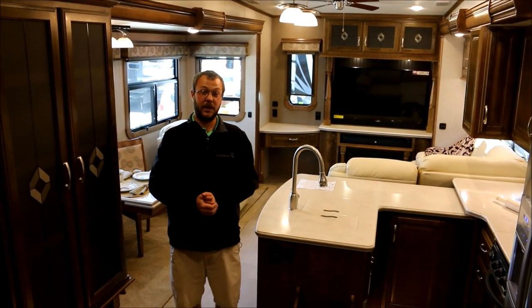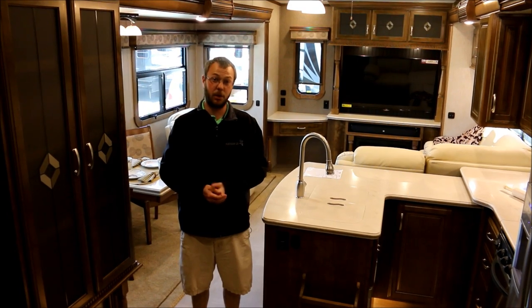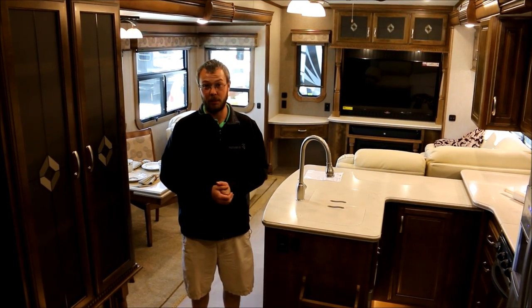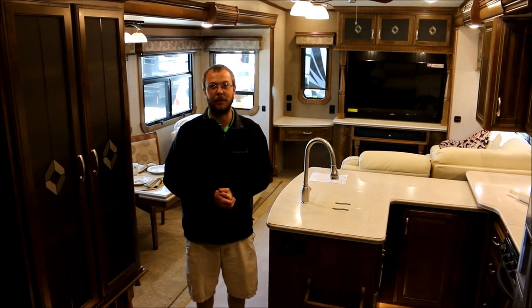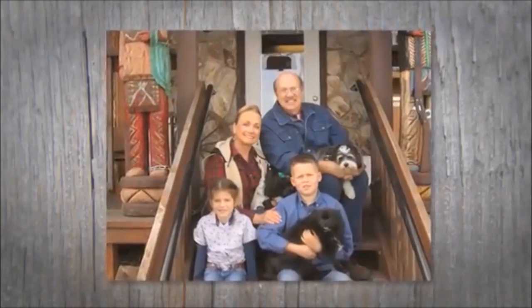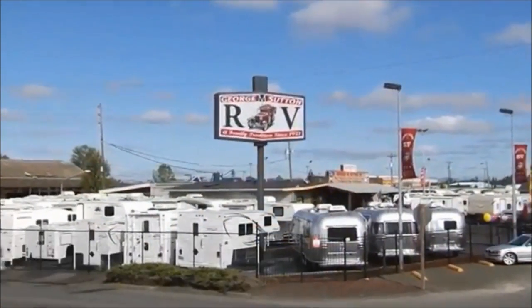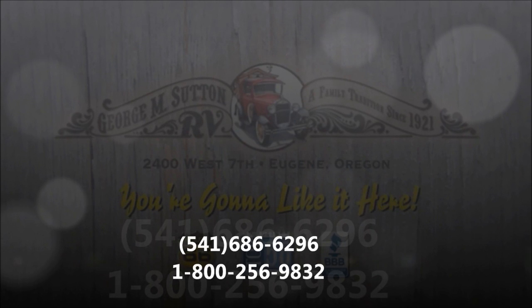Hopefully you've liked our 2015 Carriage. If you'd like more information, please call us at George Sutton RV or email me at kip@suttonrv.com — that's K-I-P at suttonrv.com. We can make your dreams come true in your very own RV. Come by — we're easy to find. 6th and 7th at 99th. At George Sutton, you're gonna like it here.